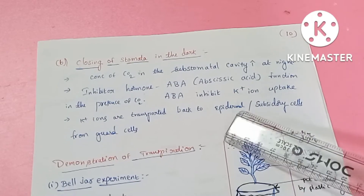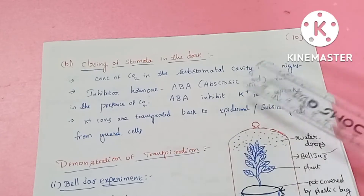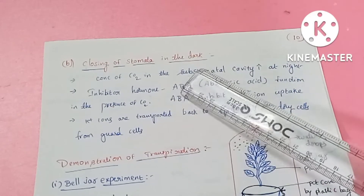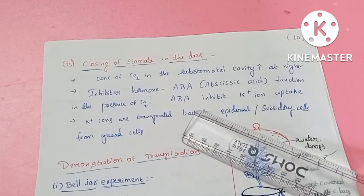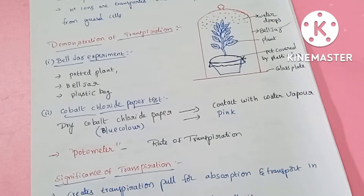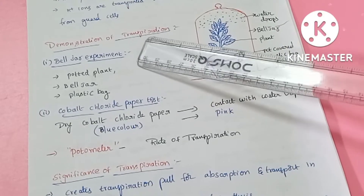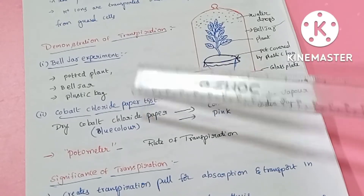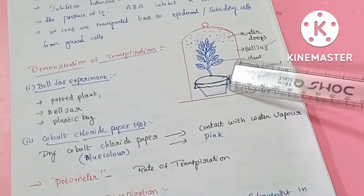The potassium ions are then transferred back to the epidermal cells, reducing the osmotic pressure in the guard cells and causing the stomata to close.